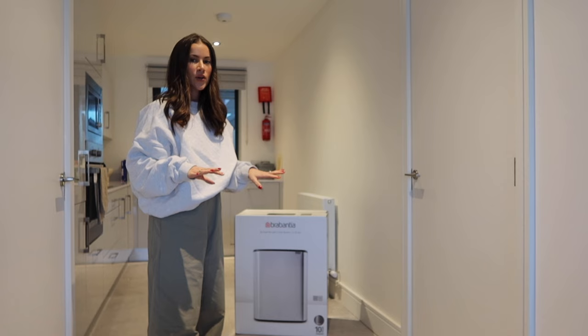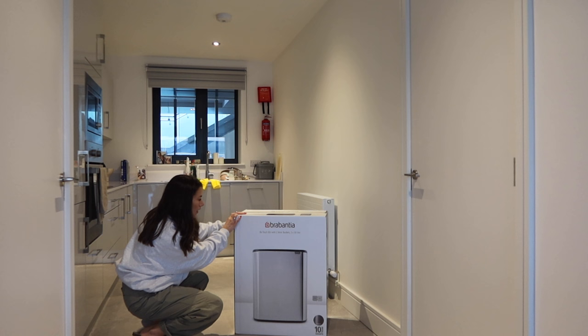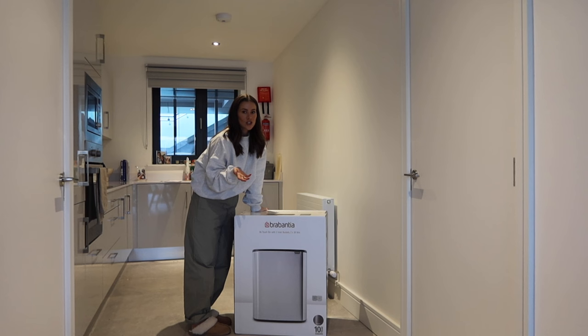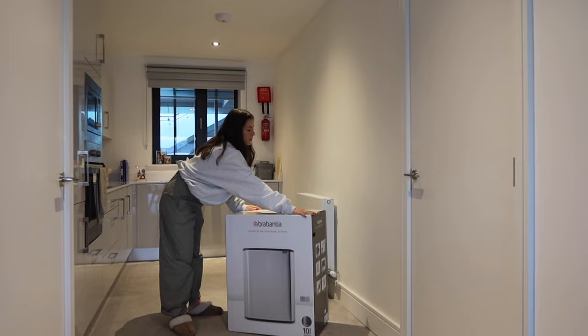So this is the bin we went with — it is the Brabantia, it has two inner pockets, up to 30 litres. It comes with a five-year guarantee, which is super handy — especially she was saying if you have a kid and they love bashing the lid open, if it breaks at any stage you just get a brand new one. That's why I wanted this one and I'm so excited.